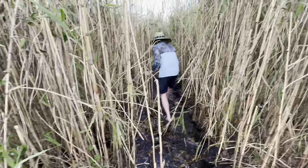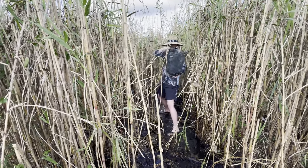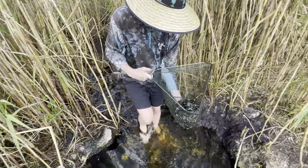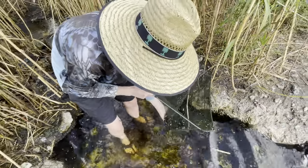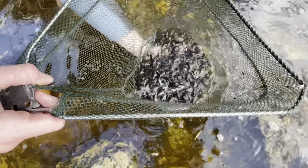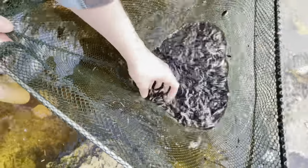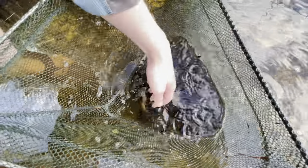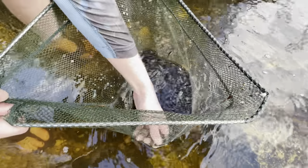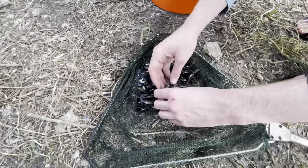I'm gonna net right here in the middle. It's all the same stuff — warmouth, mollies. Wait — what is that? Hold on, we cannot lose this fish! There he is. What is that — is that a walking catfish? No it's not. Brandon, what is that? It's a pipe? Oh wait — that's really gross, he's so slimy. Let me put him in the bucket. Guys, I think we just found something really cool right here.